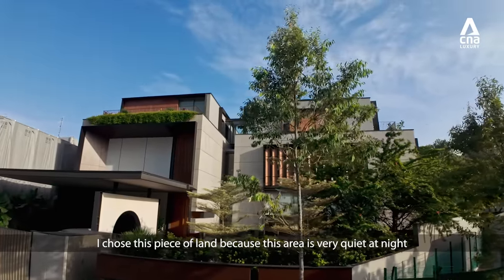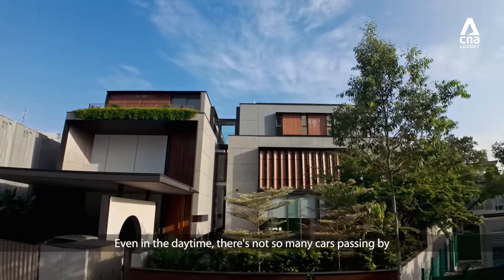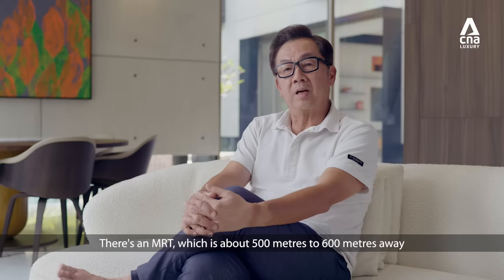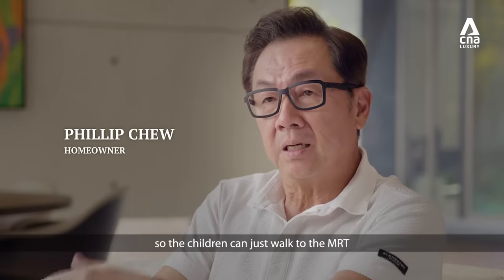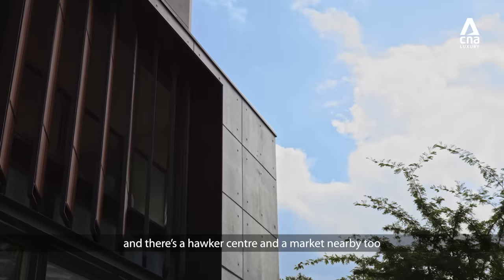I chose this piece of land because this area is very quiet at night. Even in the daytime, there's not so many cars passing by. There's an MRT which is about 500-600 metres. The children can just walk up to the MRT, and there's a hawker centre and a market nearby too.